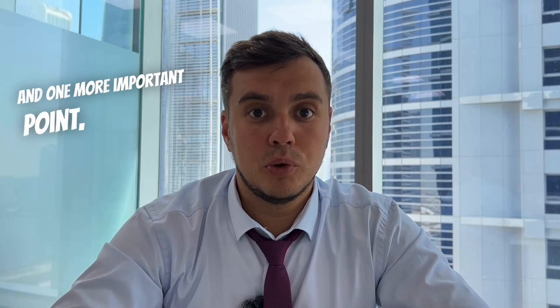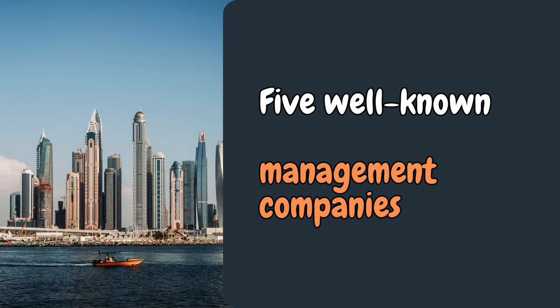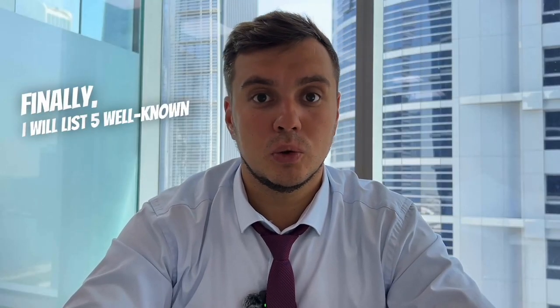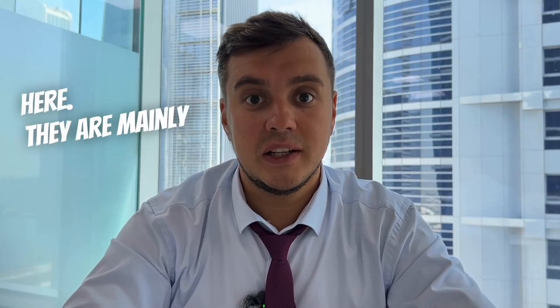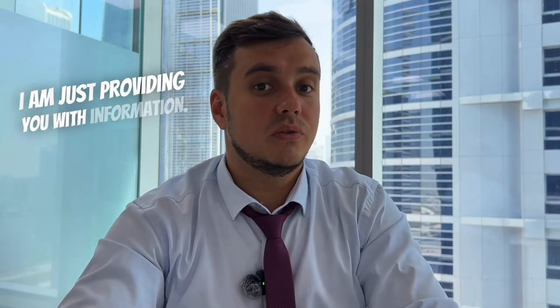Don't hesitate to seek assistance. One more important point: before renting out the property on a short-term basis, it must be insured. Finally, here are five well-known management companies — mainly real estate agencies that have obtained a license and manage a large number of properties for short-term rentals. They are: Driven Holiday Homes, Shosti.com, BNB Me Homes, GuestReady.com and Deluxe Homes.